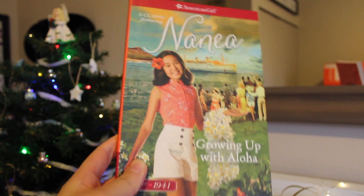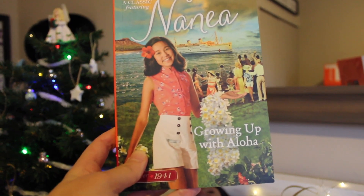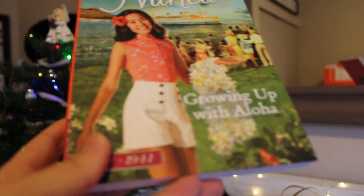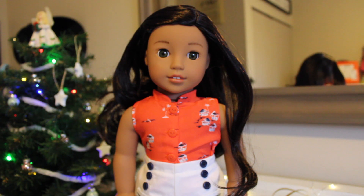Here's her book — it's called Nanea: Growing Up Aloha. I am going to start reading this book right away because I've been waiting to read it. It looks really good. I love everything Hawaiian and I love everything World War II as well. She's going to make a wonderful addition to my dolly family and my collection because of her face mold. And she makes dolly number 12! That's incredible — I didn't think I'd ever have 12.